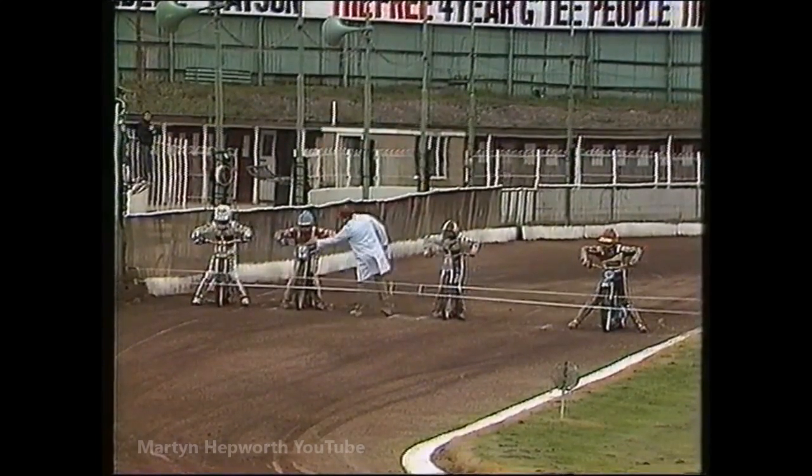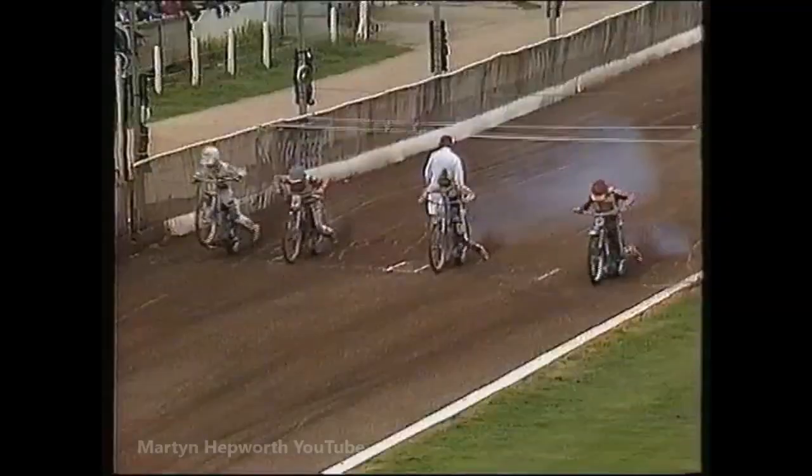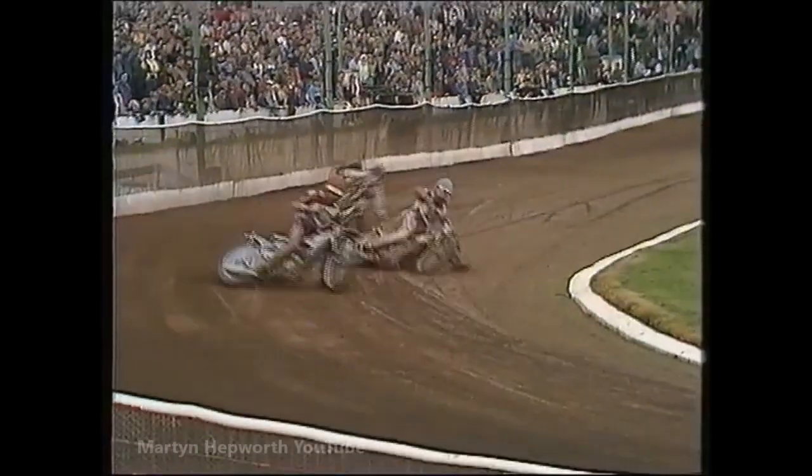Tatum and Pedersen on the inside, Morton and Gunderson on the outside — here we go. Out to the corner: it is Tatum and it is Gunderson. Gunderson goes clear, Tatum is second, Morton is third. Pedersen got squeezed down in the scramble for places around the first corner, and is now at the back trying to get outside Chris Morton.